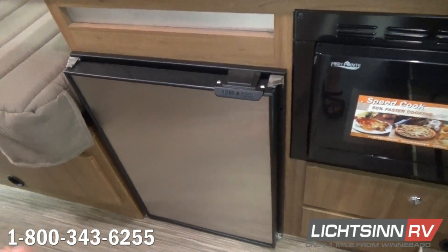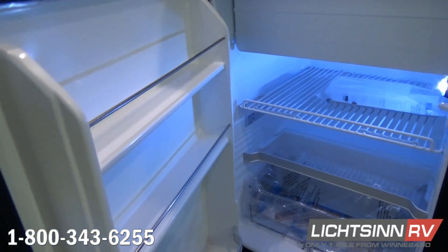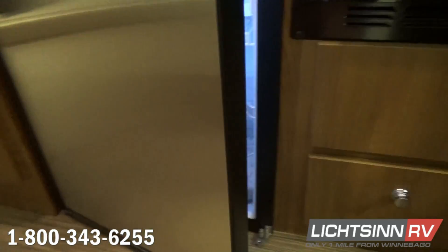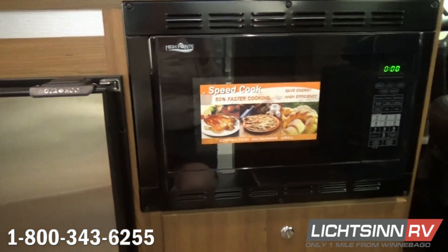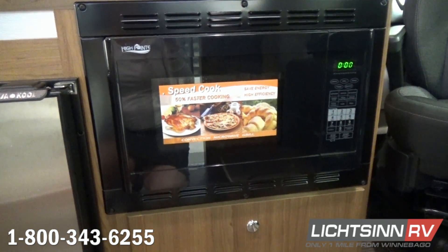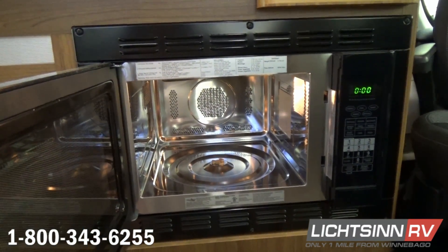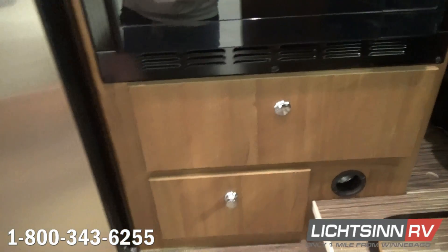The compressor-driven refrigerator operates on 12-volt or 110-volt and features adjustable shelves in both the refrigerator and freezer. As for coach specifications, it's just under 21 feet at 20 feet 11 inches, 6 feet 9 inches wide, and 9 feet 1 inch tall. Exclusive to the B-van segment, this coach includes a microwave and convection oven that allows you to bake, brown, and roast just like a traditional oven, while freeing up storage space underneath and all of that overhead Osta Cherry cabinetry.